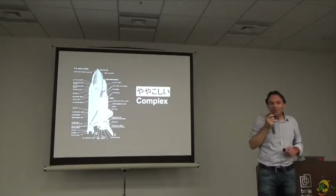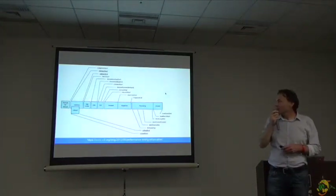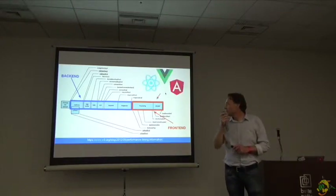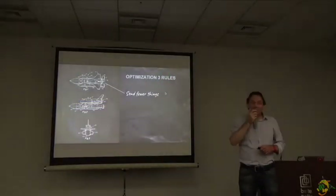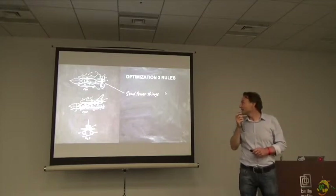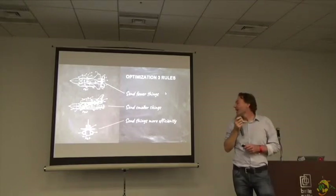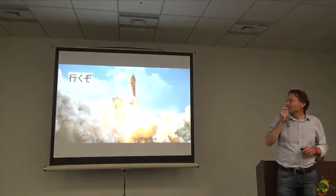Web performance can be very complex. There are different moments in time when you visit a web page — you send out a request, get back a bunch of stuff from the back end, the front end, maybe different JavaScript frameworks. But actually we can break it down into very simple rules. These three rules are: you need to send fewer things, you need to send things smaller, and you need to send things more efficiently.